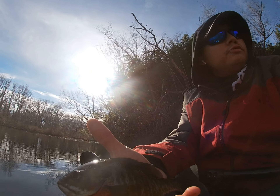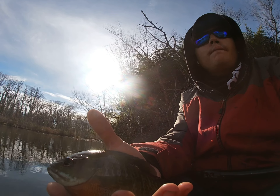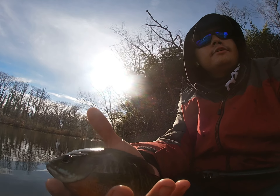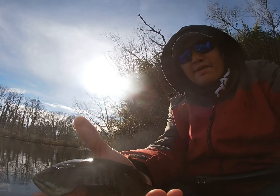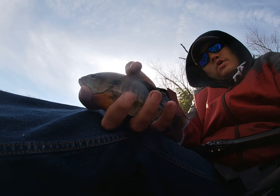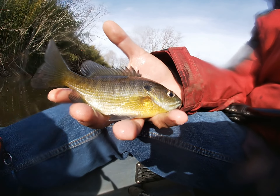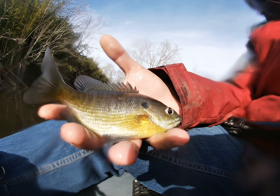Just caught this bluegill on a trout magnet. I'm kayak fishing today — I forgot my GoPro mount because all my stuff is in the garage. I'll explain that later on, but yeah, that's the situation right now. I got this bluegill, so hopefully I get another one. Good day so far on the trout magnet. Let him go.